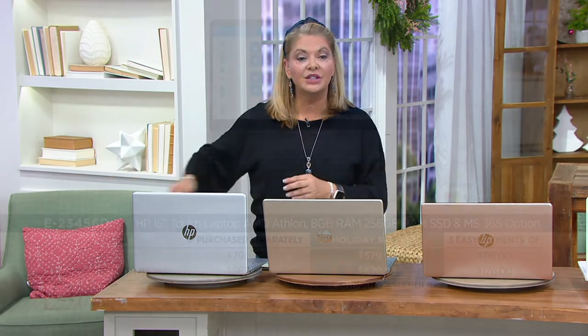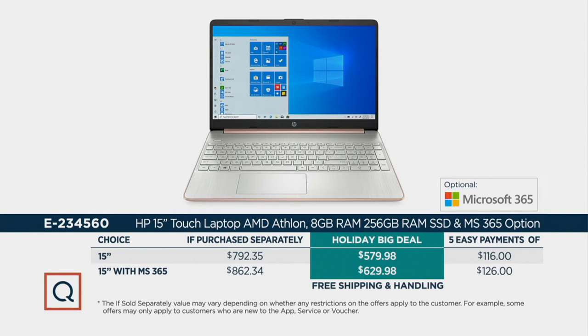This is that 15-inch size, and five easy pays. Or if you have your QCard, you can up that to six easy pays. Here's your decision: you're going to decide whether you want Microsoft Office. This is the very first time we're offering that as an option. Five easy pays at $116, or with Microsoft Office, five easy pays at $126.